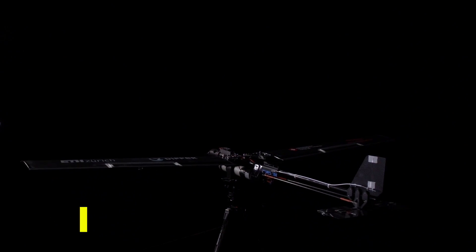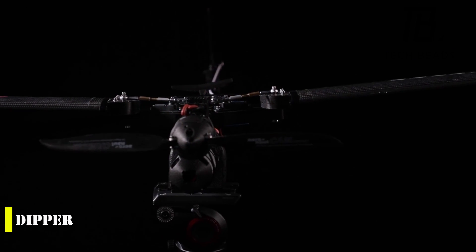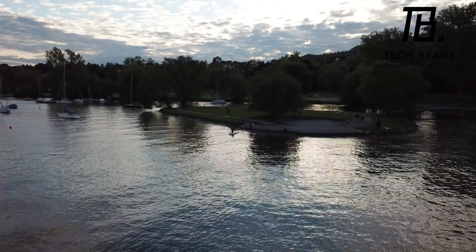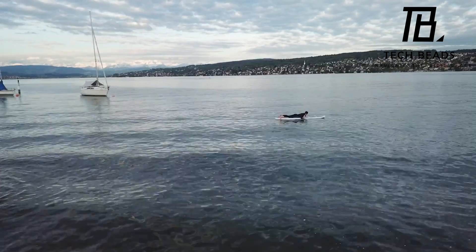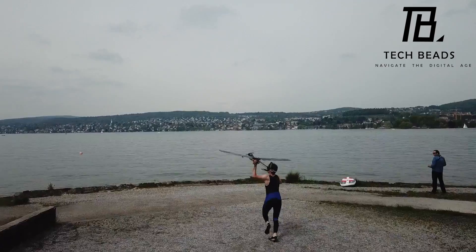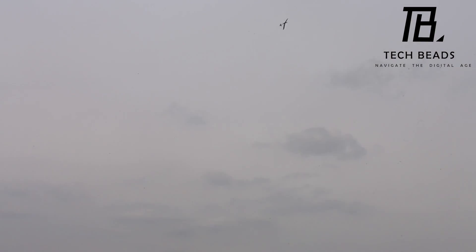This is no ordinary drone, folks. Meet Dipper, the amphibious drone that can navigate both the skies and the waters with ease. Developed by a team of eight Swiss students, this innovative drone features a 1-kilowatt engine, is about 4 feet long, and has a cruising speed of 31 miles per hour in the air. What sets it apart is its ability to dive underwater and swim at 6.8 miles per hour, making it just as comfortable underwater as it is in the air.